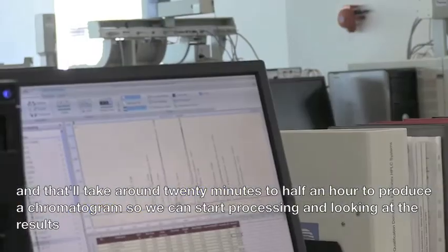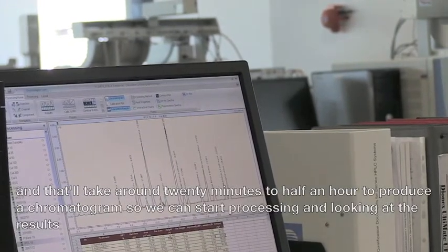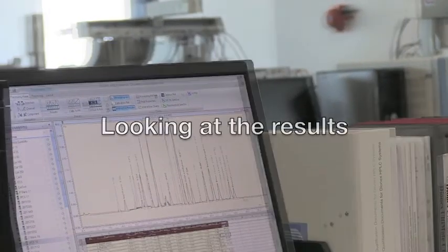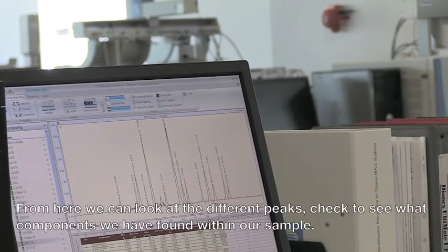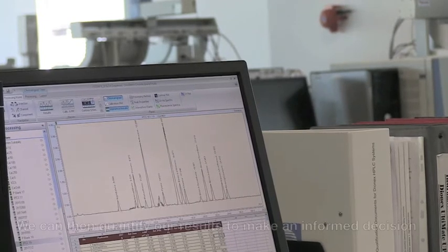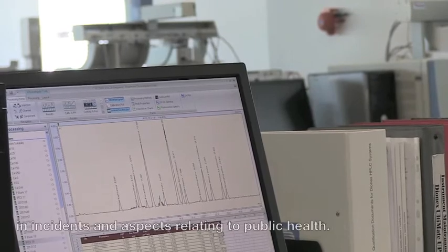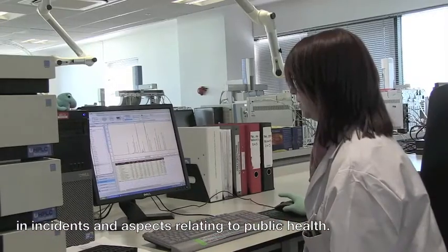This produces a chromatogram so we can start processing and looking at the results. From here we can look at the different peaks, check to see what components we have found within the sample, and then quantify our results to make an informed decision on incidents and aspects relating to public health.